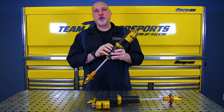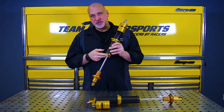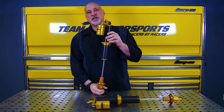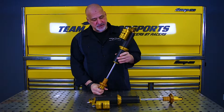It has a 48 millimeter billet aluminum piston that's hard anodized and Teflon coated, with low friction seals and rings in it. So it's lighter, more responsive, and it dissipates friction and heat easier because of the large 48 millimeter piston size.